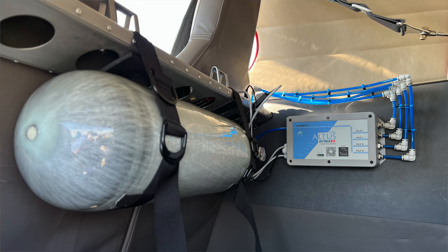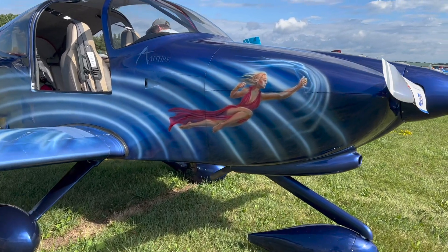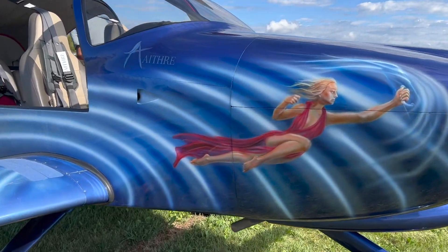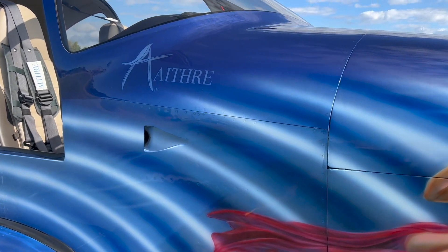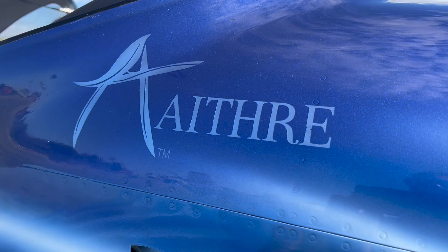The oxygen interface is fair game for both experimentals and the certified market. Over the past year, we've been working with the FAA to gain approval through the non-required safety-equipment enhancing equipment, which is the NORSEE process. As of last week, we earned approval to install this very system as a one-place, two-place, four-place, or six-place in all Part 23 unpressurized aircraft.